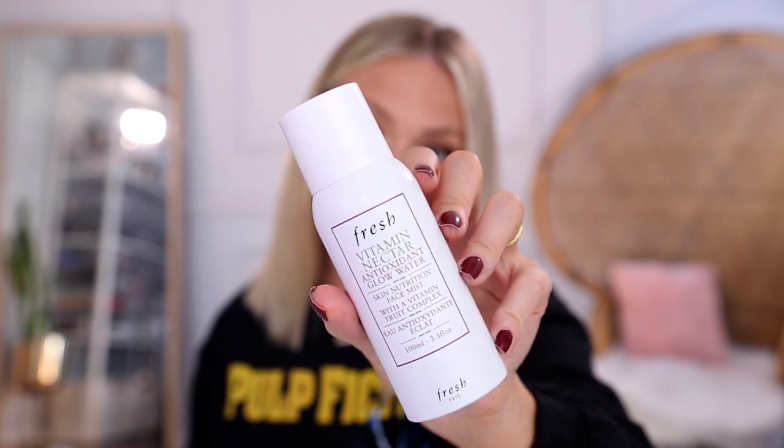This is the Fresh Vitamin Nectar Antioxidant Glow Water. I love the formula, but the misting mechanism is by far my favorite thing. The tiniest, softest little plume of mist comes out, with a very small radius. You can really control exactly where you want it to go — it does not get in your hair. It's a perfectly even, ultra fine mist. The formula is great — not overly dewy or watery, it just makes your skin really softly glow and feel hydrated. It's crazy because it actually makes your skin feel softer. You can feel it on your skin.